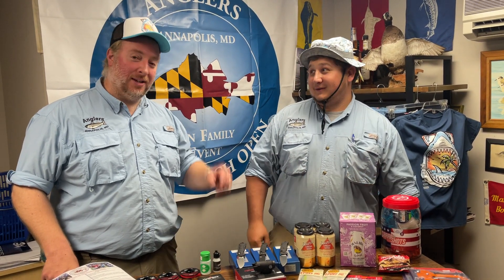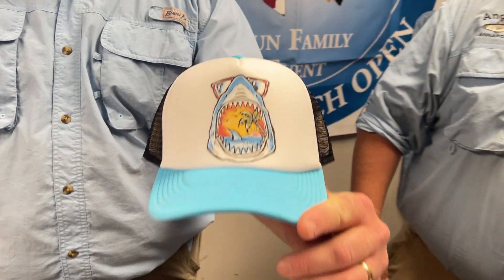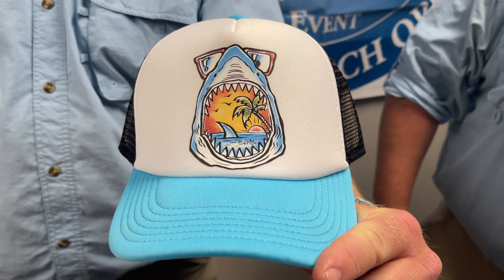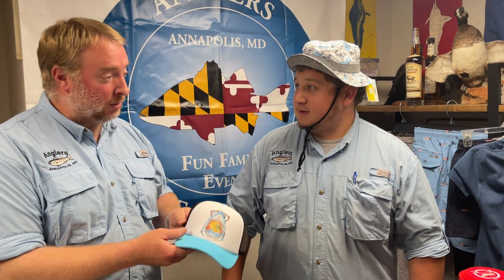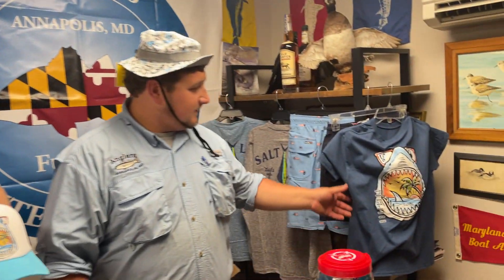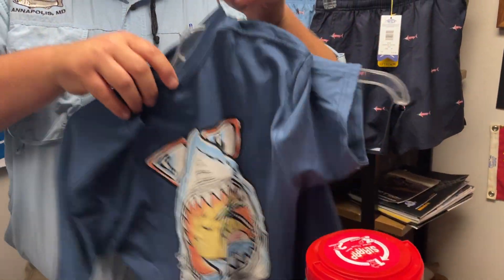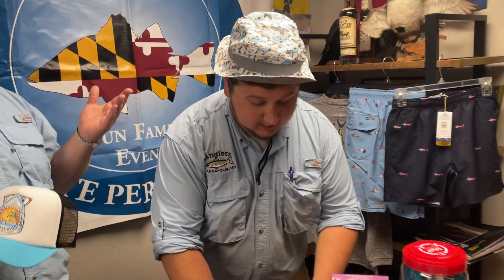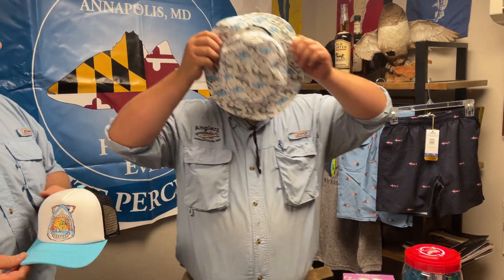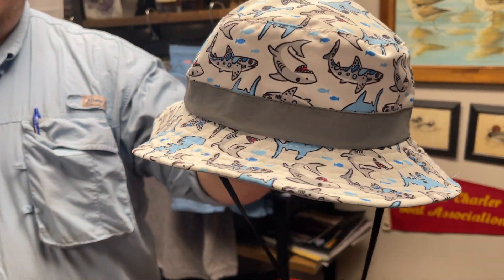We got a little foam-fronted trucker style hat with a cool shark mouth on there. We're carrying a lot more kids' clothing these days, something for everybody. We also have a matching shirt that goes with this one - these are from Salt Life. And of course there's the bucket hat with some kitty sharks on it - a cool little bucket hat.